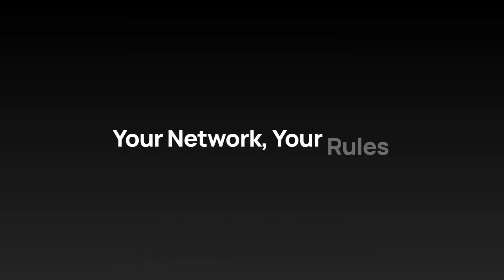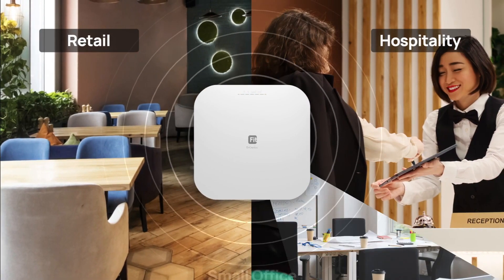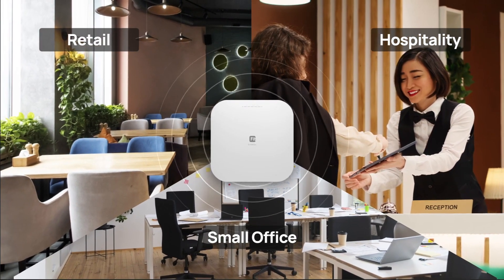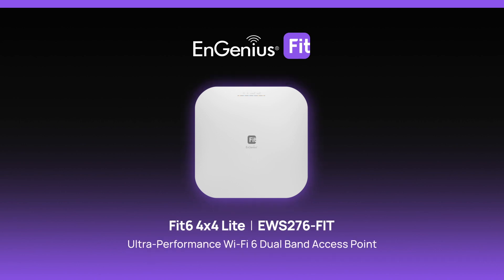Take control of network monitoring with cloud or on-premises management, tailored to your preferences. Ingenious Fit access point is ideal for retail, hospitality, and small offices, meeting all your networking needs. Upgrade to EWS276 Fit for seamless connectivity.